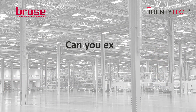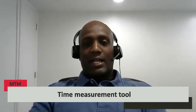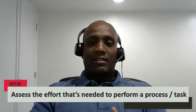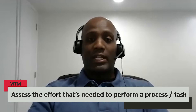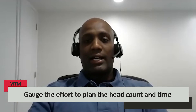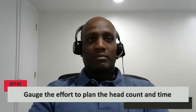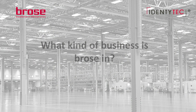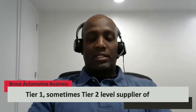Can you explain MTM? MTM is a time measurement tool that we use to assess the effort needed to perform a process or task — in this case related to logistics. We use it to gauge the effort so that we can plan our headcount and hours around the work that needs to be done. And what kind of business is Broza in? Broza is in the automotive business. We are a tier one, sometimes tier two, level supplier.